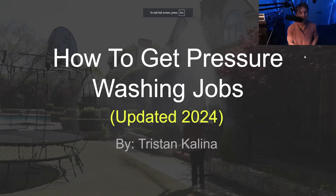What is up guys, this is Tristan and today we are going over how to get pressure washing jobs. This is the most updated 2024 version. I'm not here to bore you, I'm not here to give you any vague information — I'm actually going to give you the exact channel and a strategic approach that I have utilized so that I have been able to get leads, so that you guys can steal it.